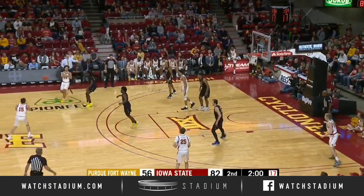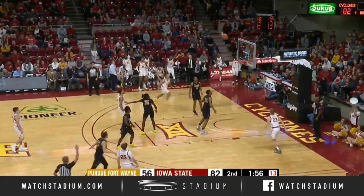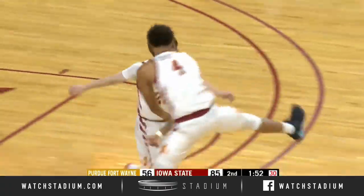Off to the left wing Jenkins. Back out. Booth reverses it to Steyer — he's going to launch a deep three. Yes! Eric Steyer from downtown.